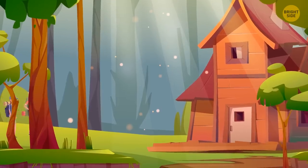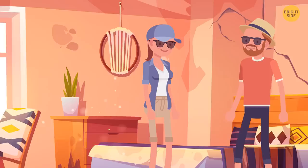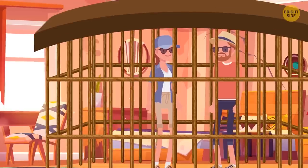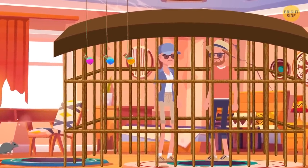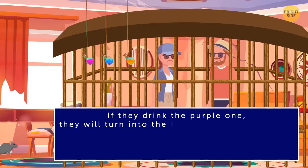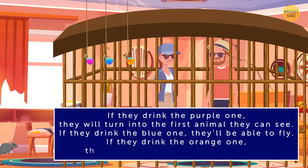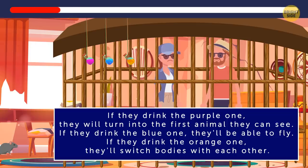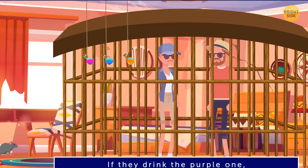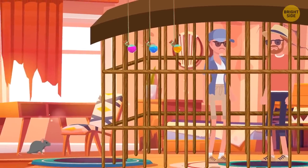Yvonne and Liana are exploring a forest right outside their town and find an abandoned hotel. They walk in to look around. When they walk into one of the rooms, a cage falls and traps them inside. There are three potions, each lasting only ten minutes. If they drink the purple one, they will turn into the first animal they can see. If they drink the blue one, they'll be able to fly. If they drink the orange one, they'll switch bodies with each other. Which potion should they drink? Look, there's a little mouse in the room. If they drink the purple potion, they can turn into a mouse and will be small enough to escape through the cage.